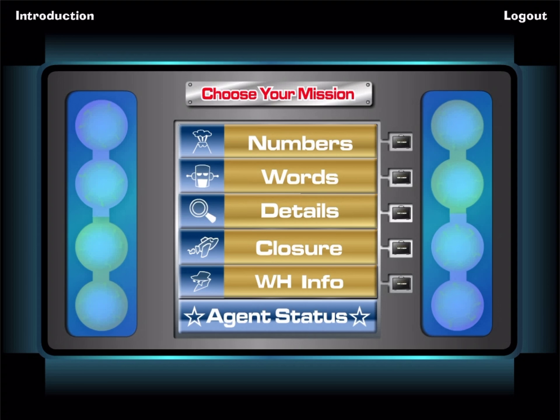This tour lets you try three levels of difficulty for each activity. To learn more, go to HearBuilder.com.